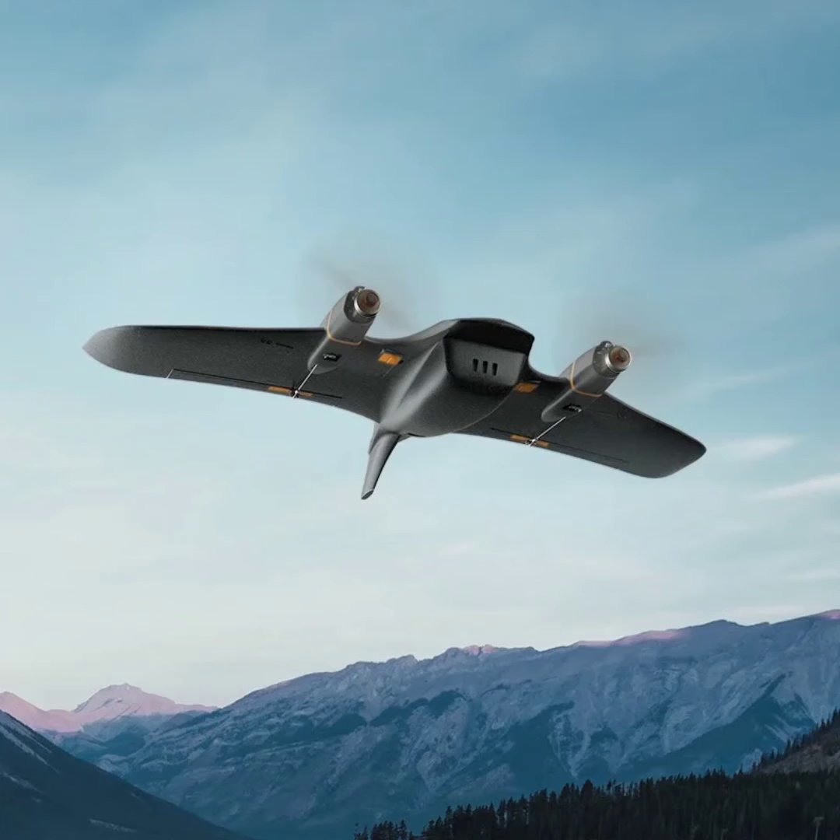According to IT Home, public opinions on the FIMI Manta VTOL drone are divided. Some users believe that the assembly cost is relatively steep, indicating that while the drone boasts professional design and features, it might not fully satisfy experienced enthusiasts. On the other hand, different voices suggest that despite its higher price, FIMI's new drone could have a positive impact on the DIY drone sector by introducing innovative perspectives and possible advancements.